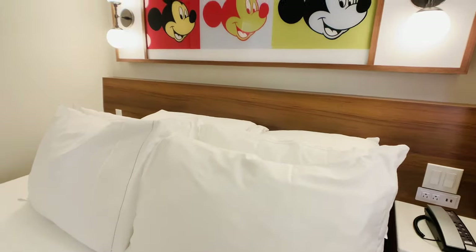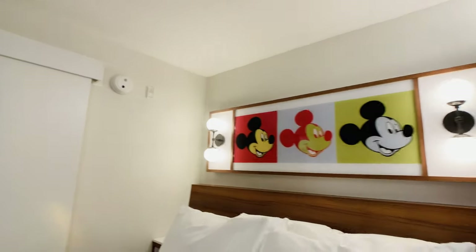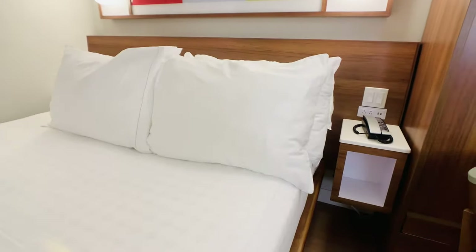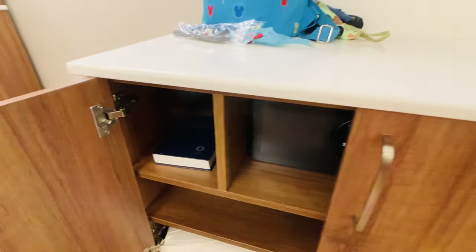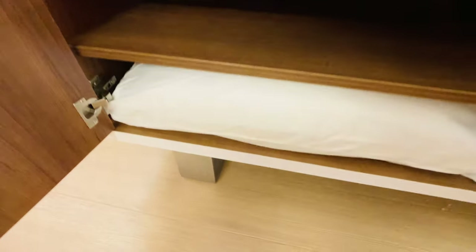The beds are super comfortable, so I'm really, really excited. I do like a good, squishy, comfortable bed. If you're doing a long park day, you need that. But these are more value resorts. There's a Bible, a safe, more pillows — because you can never have enough of those for sure.